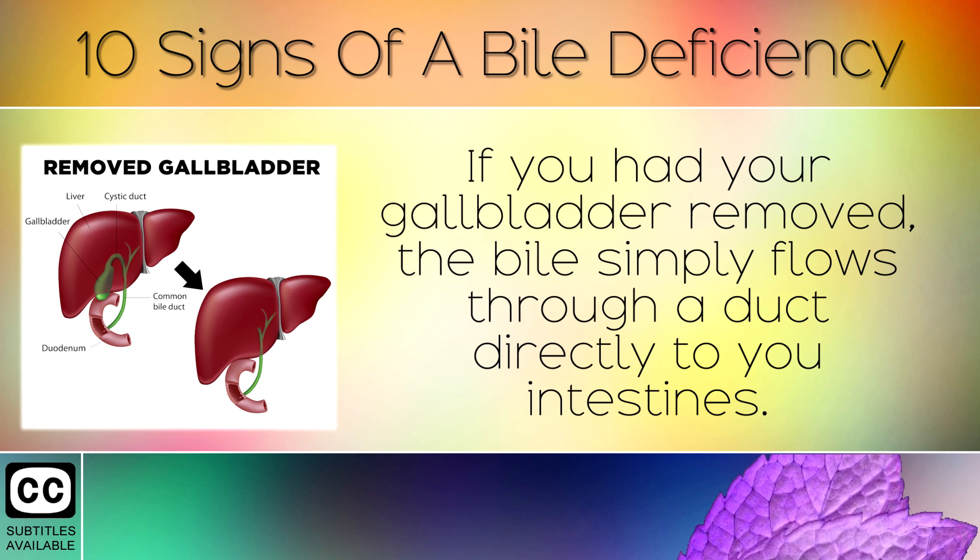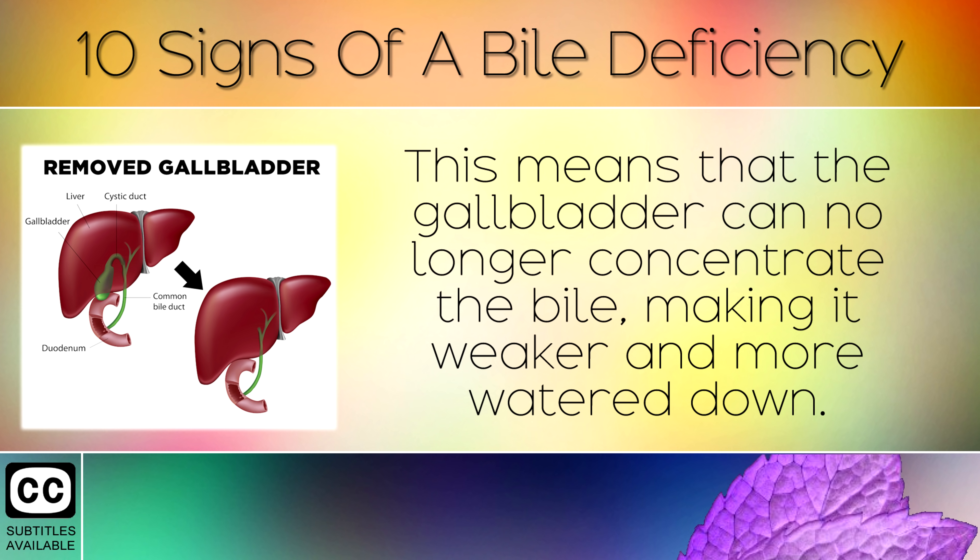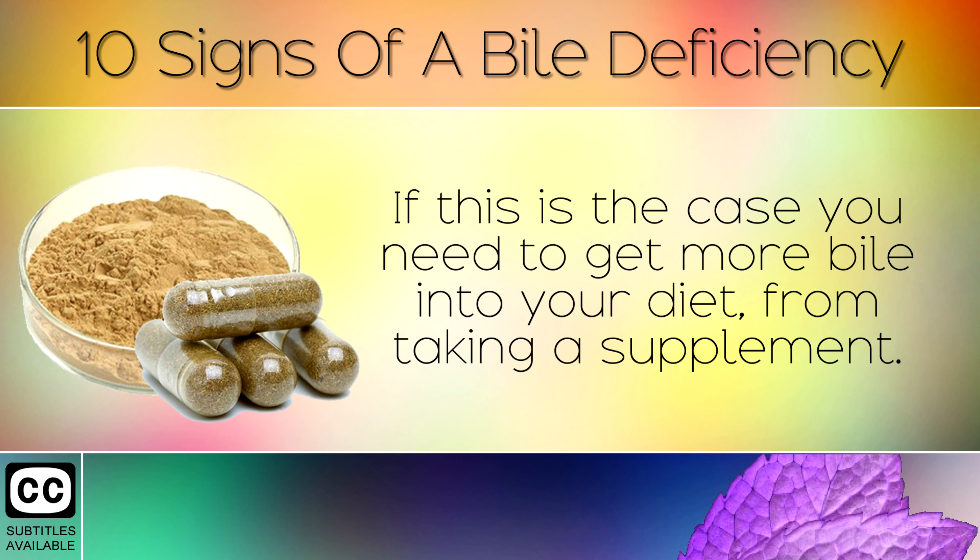Gallbladder Removed. If you have had your gallbladder removed, the bile simply flows through a duct directly to your intestines. This means that the gallbladder can no longer concentrate the bile, making it weaker and more watered down. If this is the case, you will need to get more bile into your diet from taking a supplement.